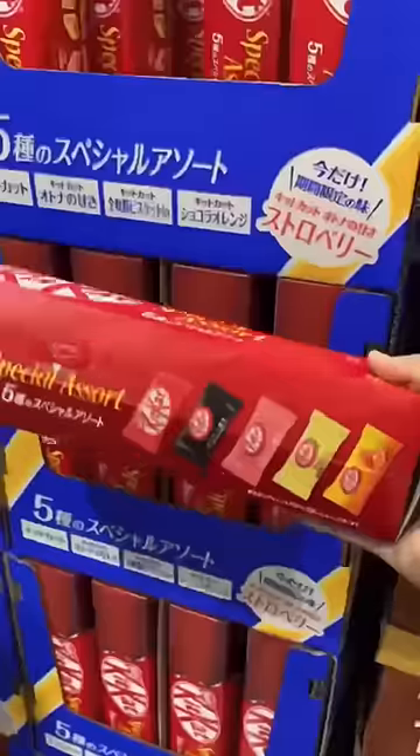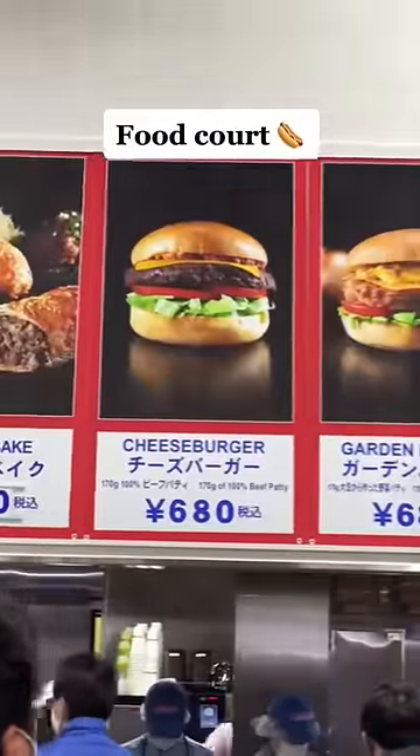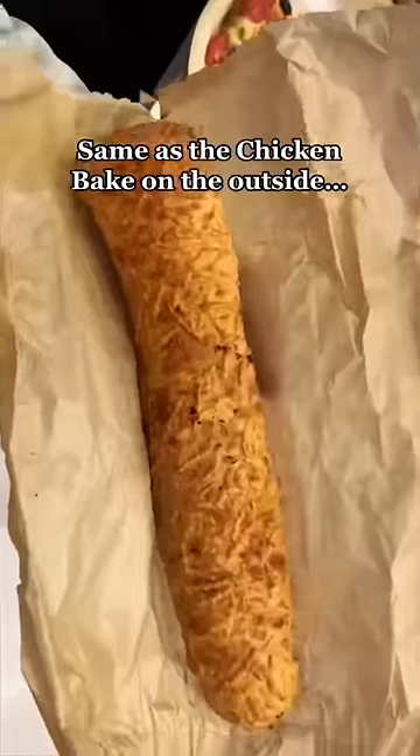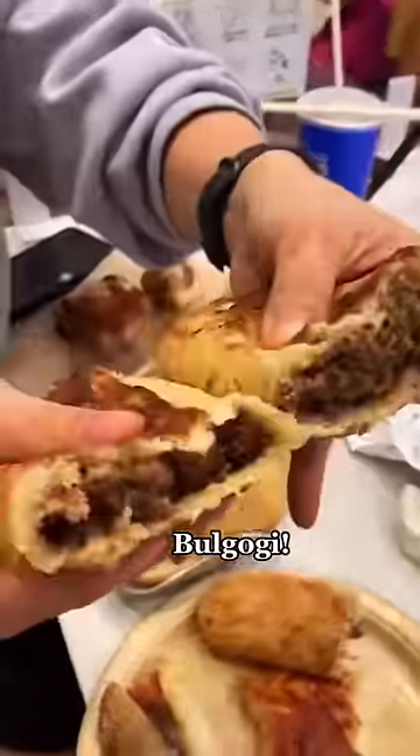There were also giant Kit Kats — it comes with five flavors inside. Going over to the food court, most of the items are the same as the US, but I really needed to try the bulgogi bake. It looks identical to a chicken bake, but once you crack it open you can see the bulgogi.